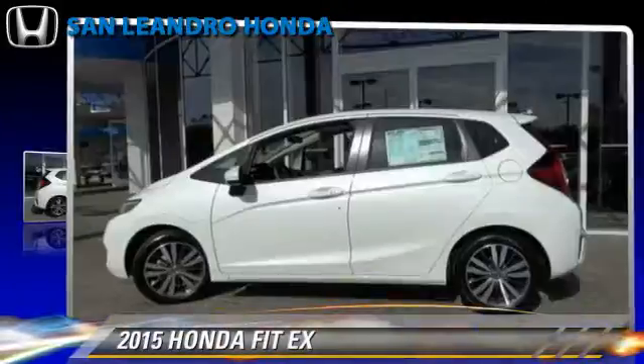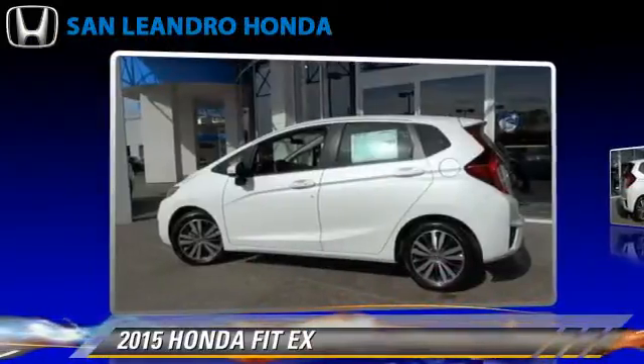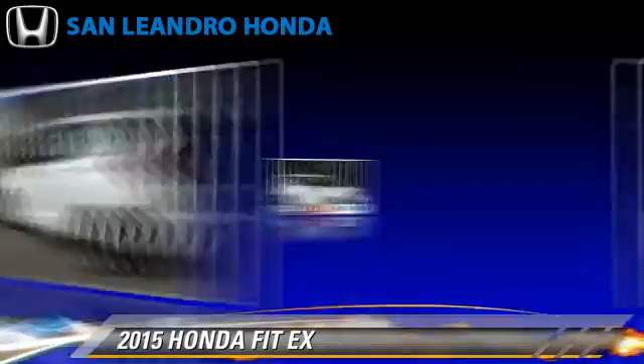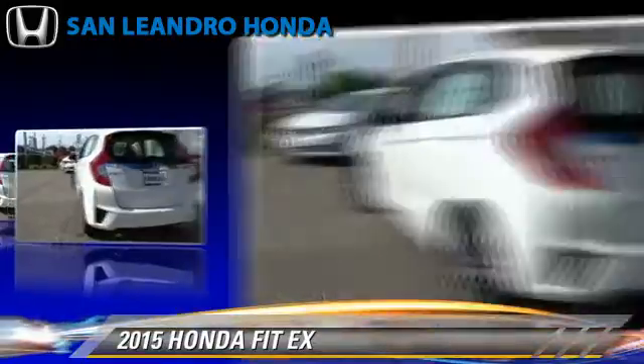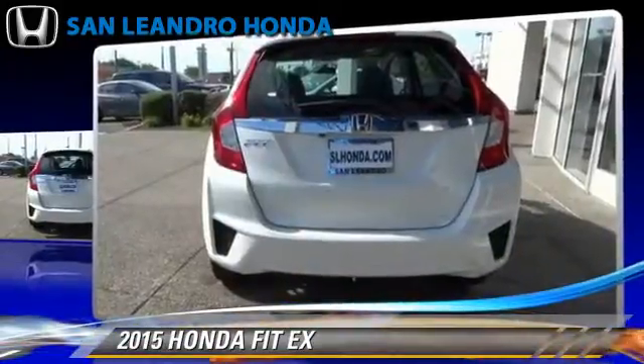The 2015 Honda Fit, powered by a 1.5-liter four-cylinder engine with a continuously variable transmission. This vehicle is well-equipped. This Honda features powered door locks, power steering, and rear spoiler.